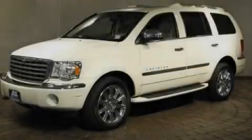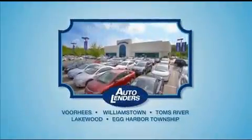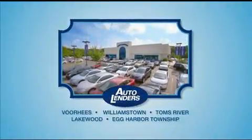Contact us today to arrange your test drive. See our Low Mileage One Owner Certified cars at any of our five New Jersey showrooms or at Autolenders.com.